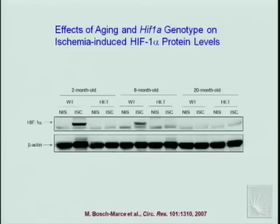HIF-1α protein induction in the ischemic limb shows a dramatic increase in young wild-type animals three days after femoral artery ligation, more modest induction in 8-month-old animals, and very little induction at 20 months. The heterozygotes show a complete lack of response similar to what was seen in the intermittent hypoxia model. However, this is a snapshot at day three — in this model, time is of the essence, and if you don't respond in time, it may be like not responding at all.